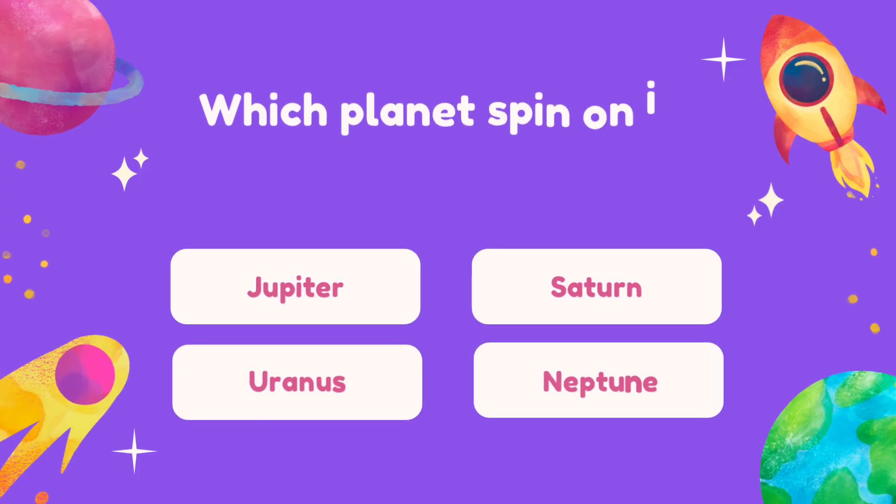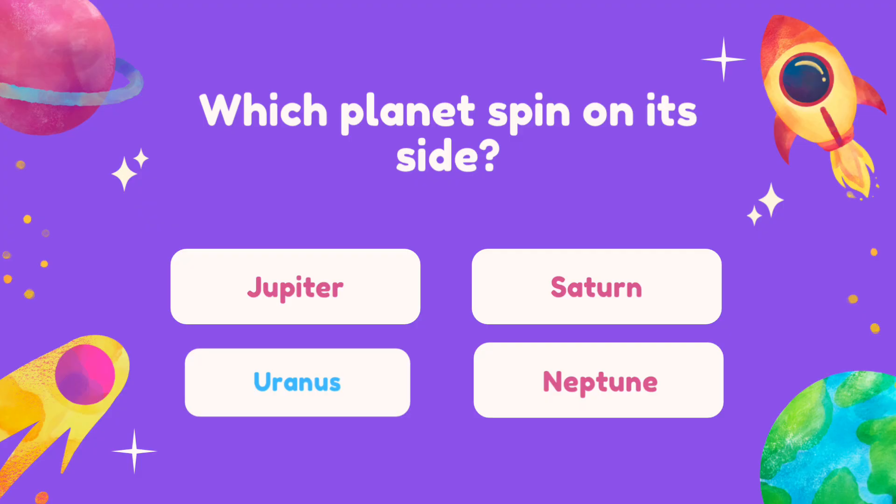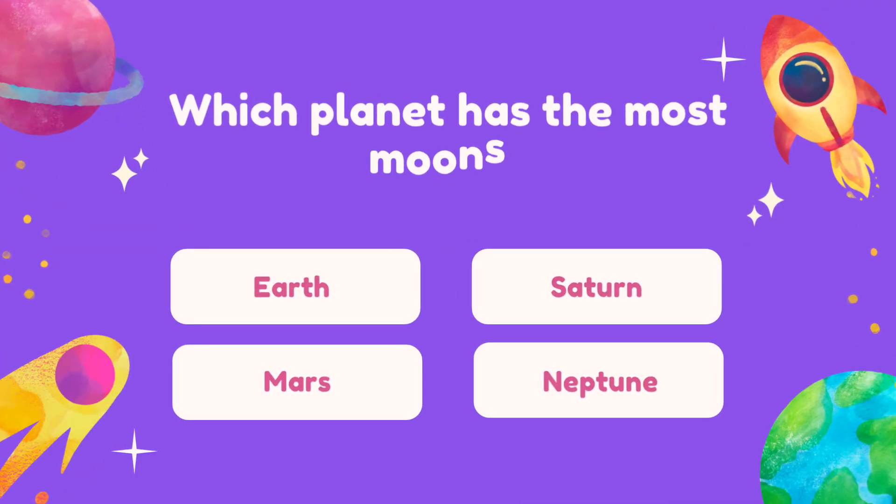Question 9. Which planet has been tilted on its side? Question 10. Which planet has the most moons?